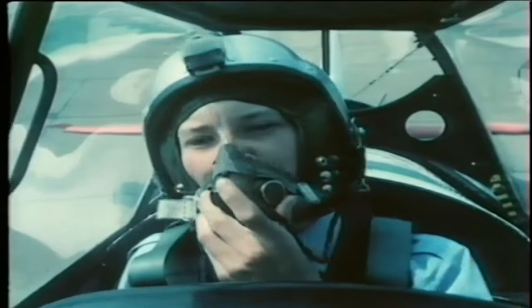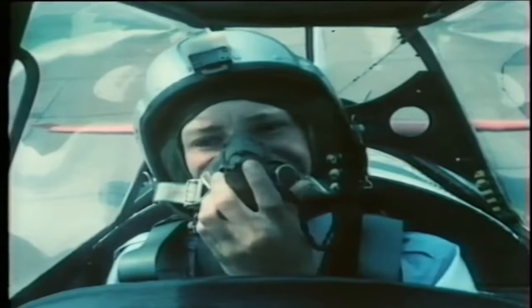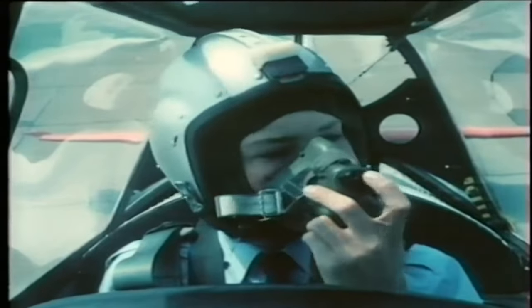Can you hear me all right? Yes, thank you, sir. Good. Now, what's your name? John Andrews, sir. Right, John. If you're all set, we'll taxi out. Yes, sir.